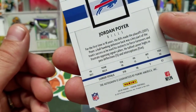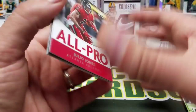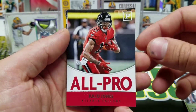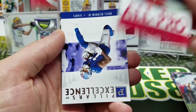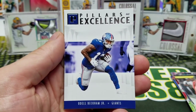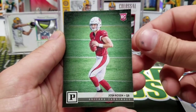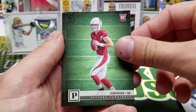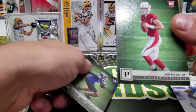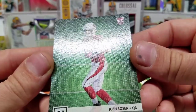95 tackles and five picks last year — not bad, not a bad year. Let's see — All-Pro Julio Jones. We have a Pillars of Excellence, Odell, Josh Rosen rookie. Oh nice, the rookie cards have this nice texture to them — check that out.